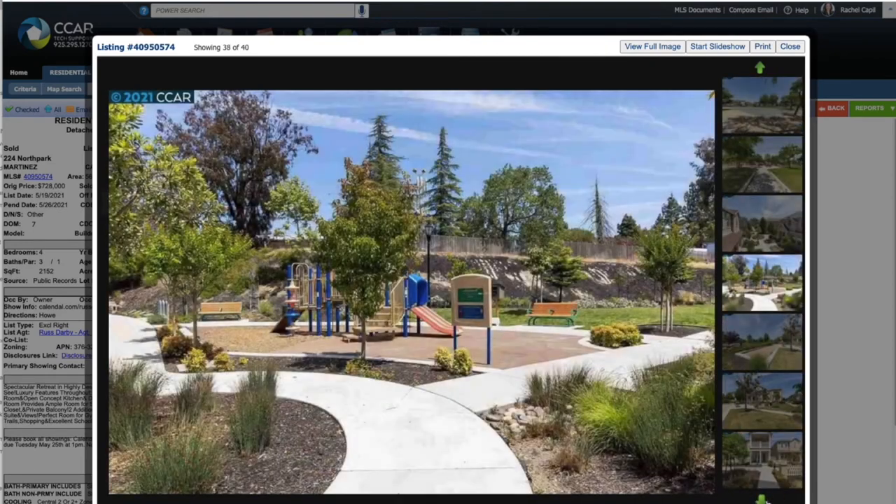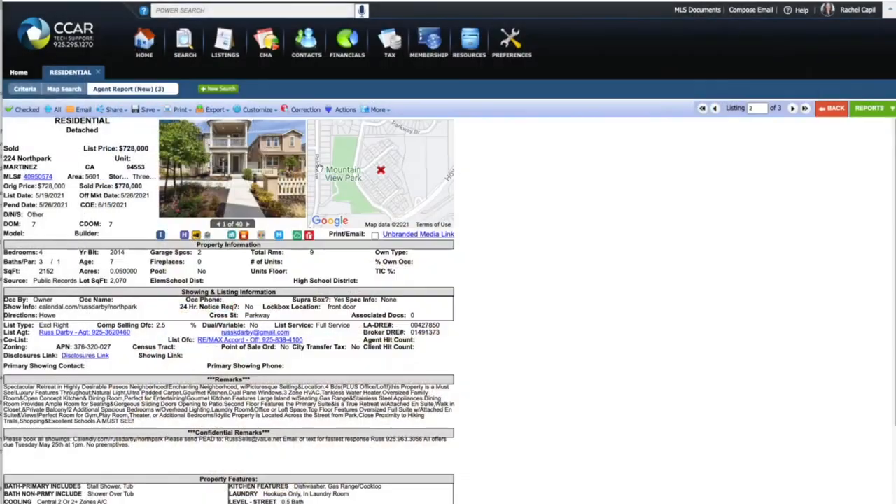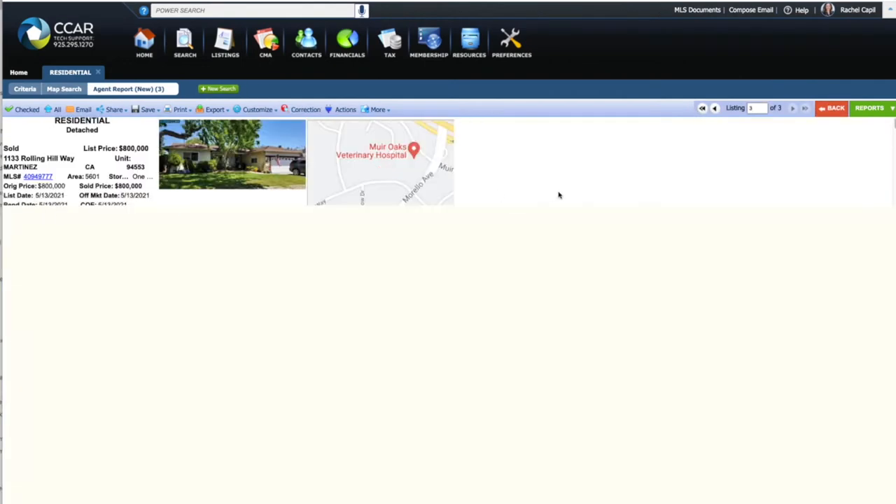But it's a cute little community — there's a park there. So let's take a look at the next one. That one sold for $770,000, this one sold for $800,000.